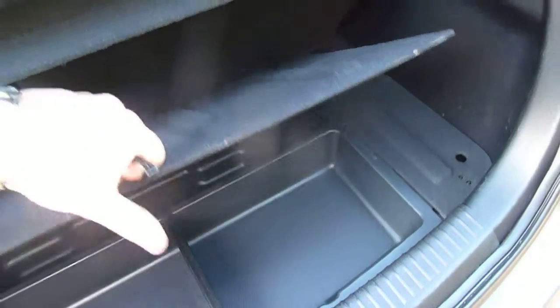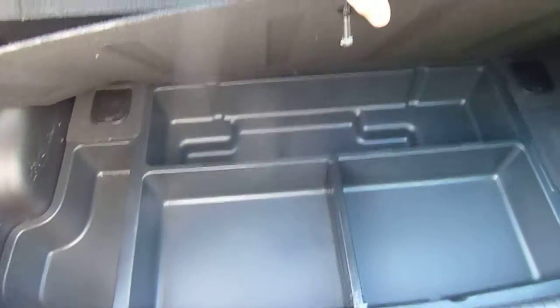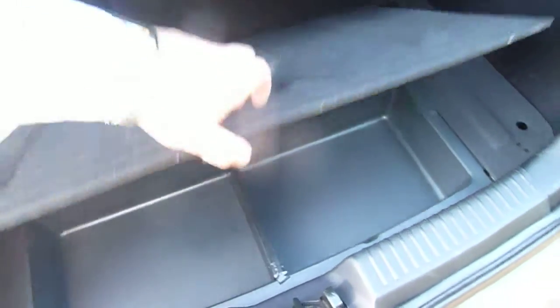Come around to the boot now and you can see for a small vehicle it's not too bad of a size boot there. Also if you lift this tray up here, you can see you've got different compartments to put your desired items in.